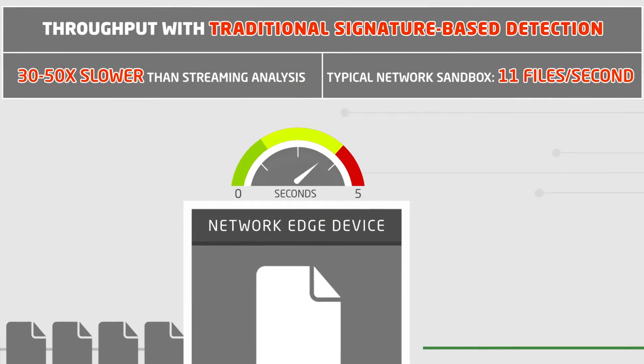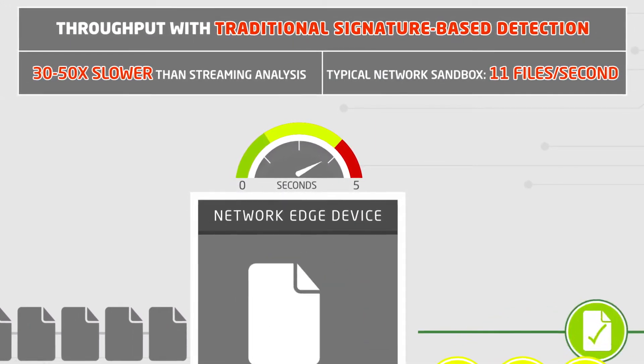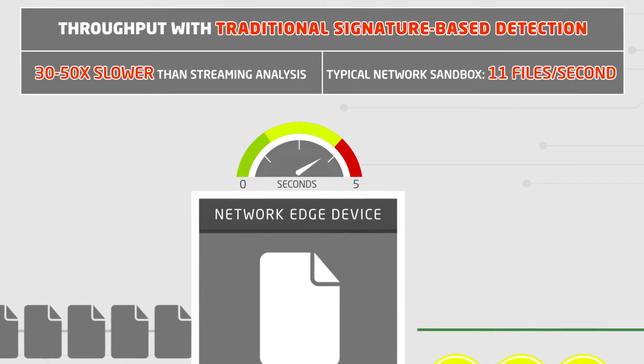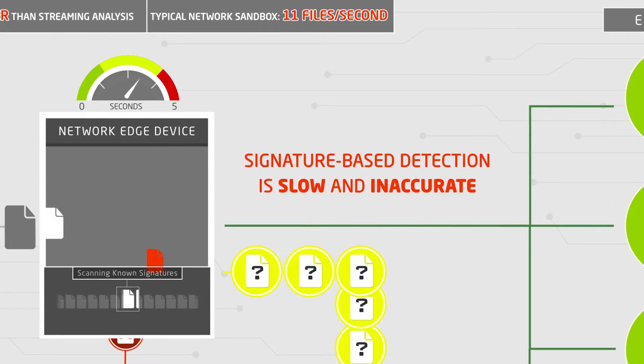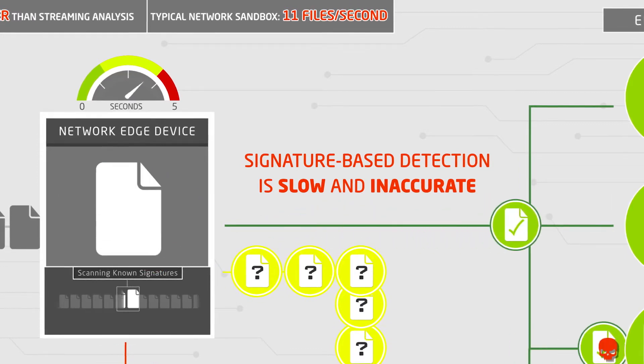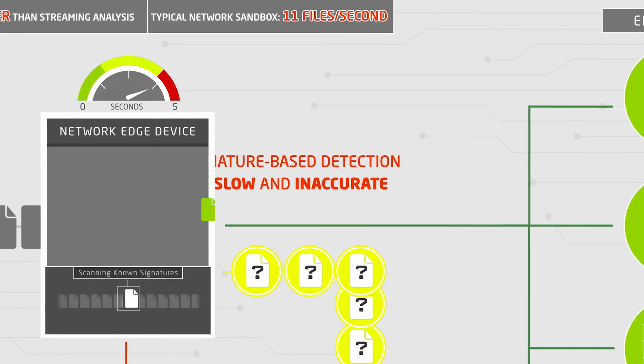Network Edge and other security appliances can be inefficient at accurately determining whether incoming files are good, bad, or require additional investigation. Today's solutions typically compare incoming files against signatures of known malware, which can be slow and miss polymorphic variants and other previously unknown threats.